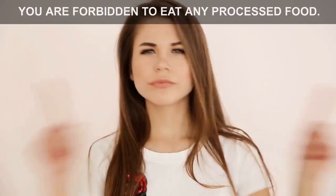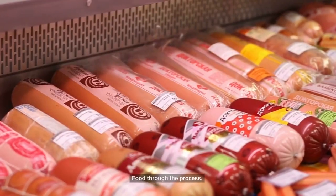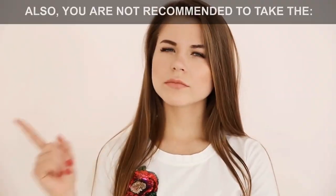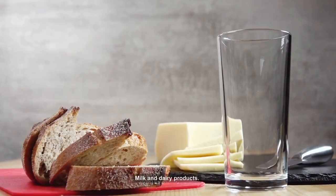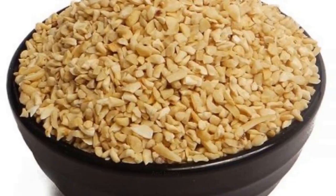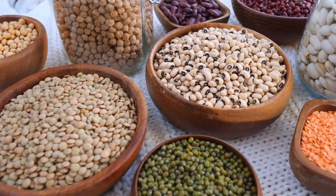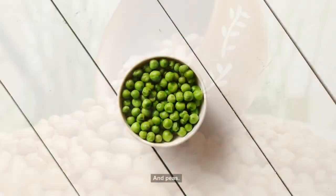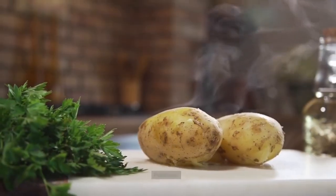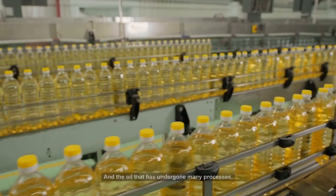You are forbidden to eat any processed food, food through lengthy processing, or packaged food. You are also not recommended to consume milk and dairy products, wheat, oats, and barley, legumes such as beans, peanuts, and peas, refined sugar, salt, potatoes, and oils that have undergone many processes, like canola oil.